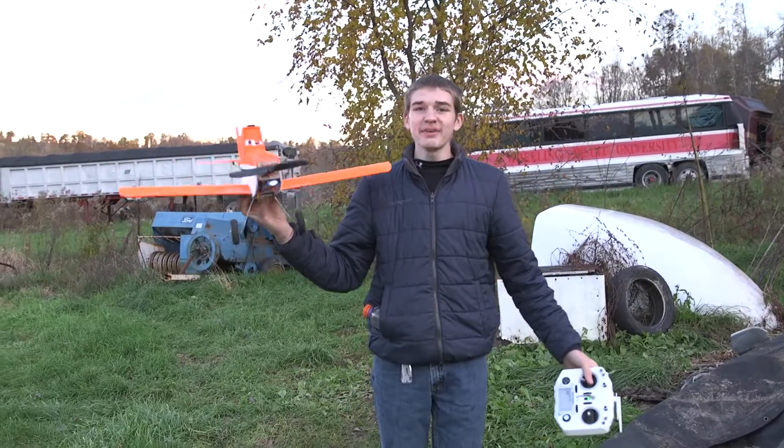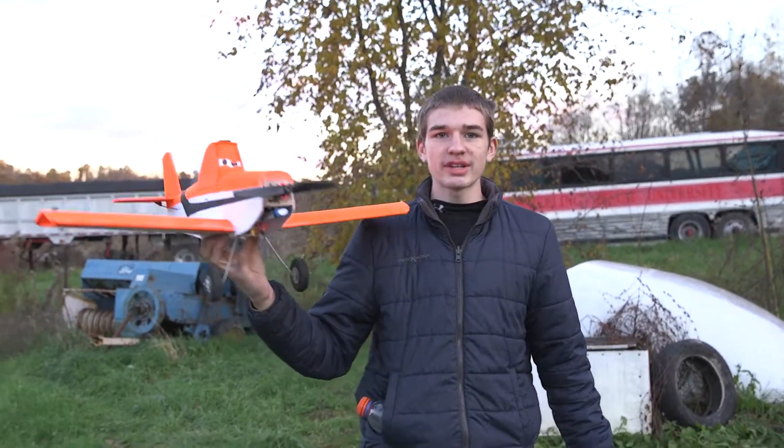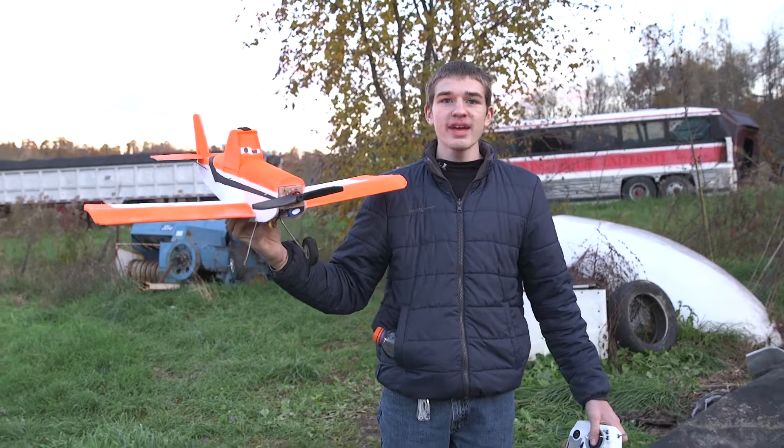Hey guys, welcome back. So today we've got Dusty as you see here. I got it all painted up and it looks amazing. I got electronics stuck in it and it's sweet. So I'm gonna go fly it.